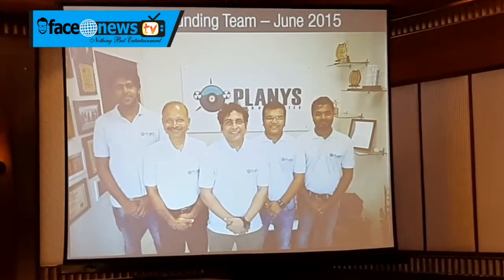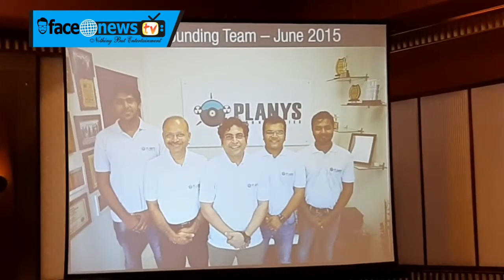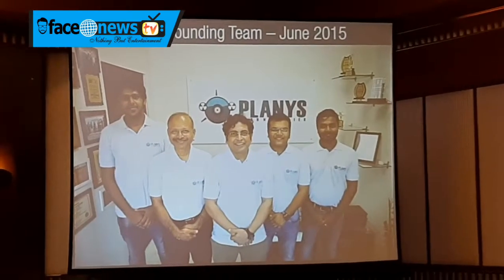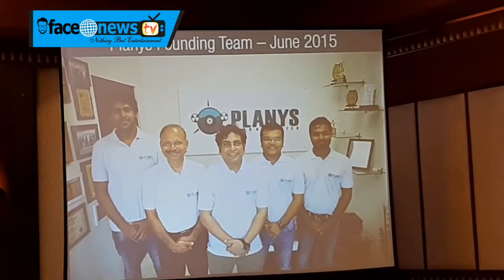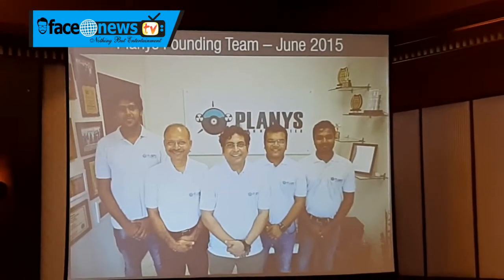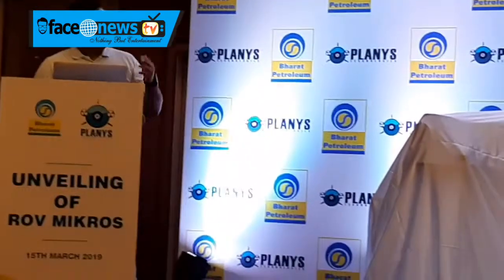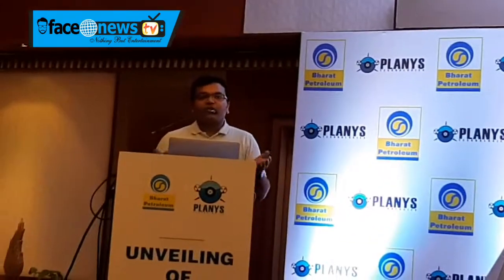What led to the founding of Planys? Planys was founded by 5 founders — 2 are faculty from IIT Madras, the Mechanical Engineering Department, and 3 of us are graduates from the 2014 batch. The seeds of Planys were sown when we were students at IIT back in 2012, when we started taking part in various robotic competitions for fun — building technology for fun gave rise to a lot of creativity. In June 2015, we officially incorporated the company and were incubated at IIT Madras. There is a very healthy ecosystem at the IIT Madras Research Park. We showed the technology we built to the industry and received an overwhelming response about the potential of the technology.